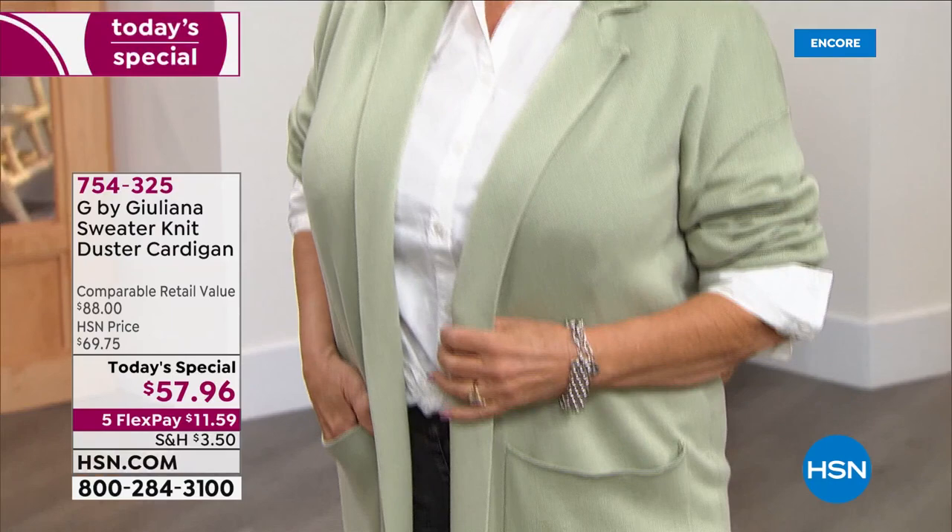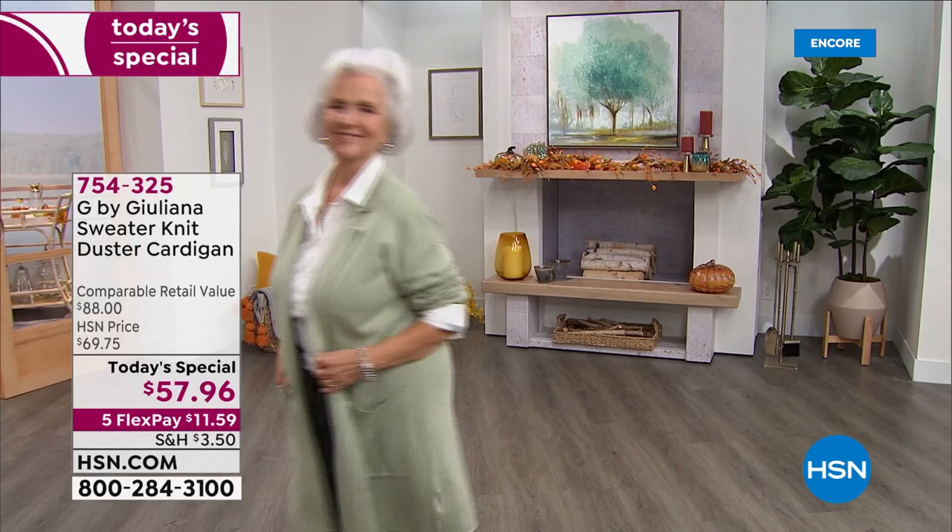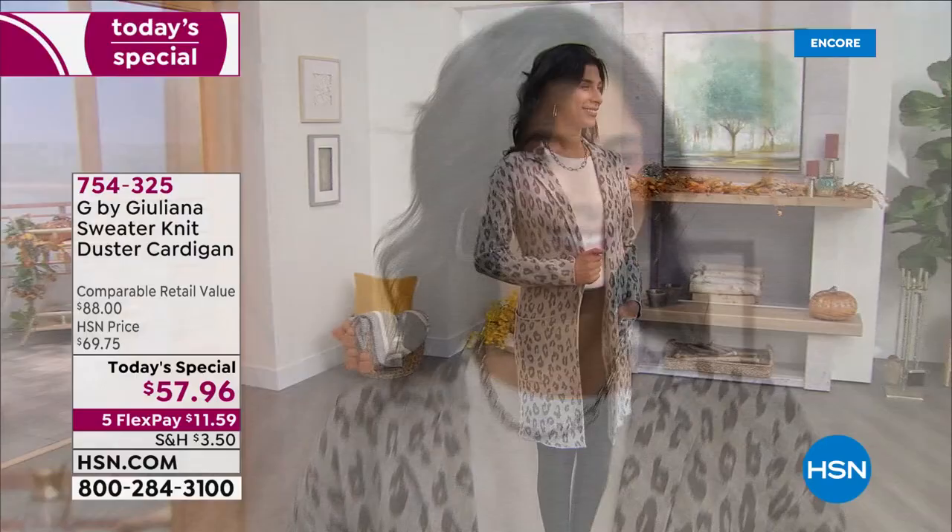Once a day, we pick something so special that we know every single woman out there is going to want to get her hands on. This is exclusive — you will be the only one in your church, your neighborhood, your office that has this duster cardigan. It is a buttery soft jacquard sweater knit.